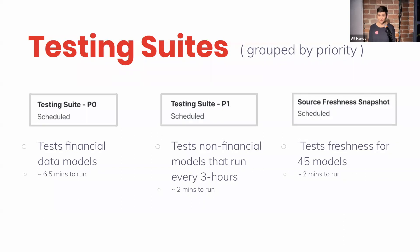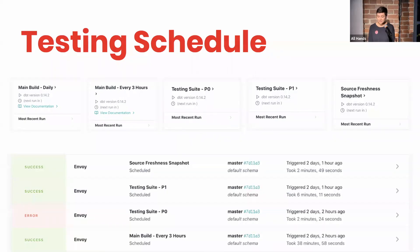Then we run a source freshness suite to make sure that our data pipeline is healthy and we're actually receiving all the data that we've instrumented from those sources. That's sort of what it looks like grouped by priority. And this is what our testing schedule looks like: we have a main build that runs models that only need to be updated daily, a three-hour build which is where we have our financial data models, then the P0 and P1 test suites, and finally our source freshness test.